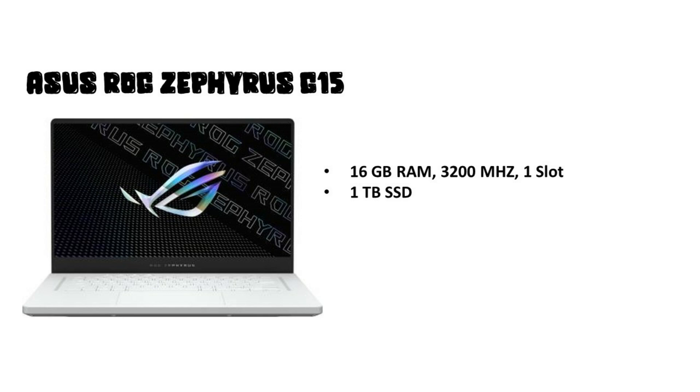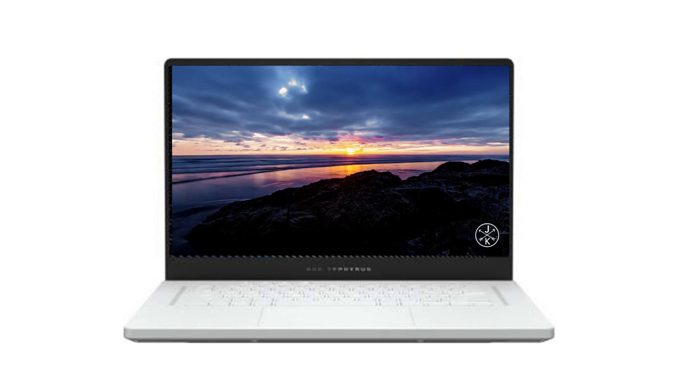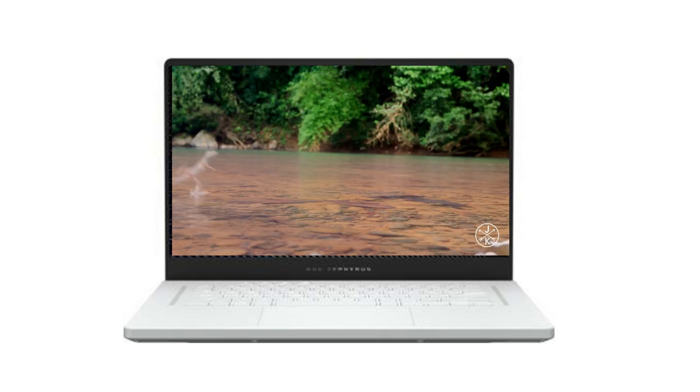You will get a 1TB SSD, but there is only one RAM slot, which I seriously doubt — but as I know, one RAM slot is confirmed. The display is 15.6 inches, Quad HD, 165Hz, 300 nits, with 100% sRGB and 100% DCI-P3 color coverage. This is a color-accurate display, which means content creators will find this a good laptop — performance plus accurate display.